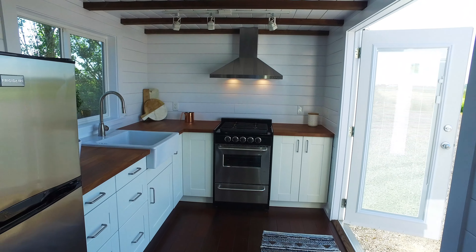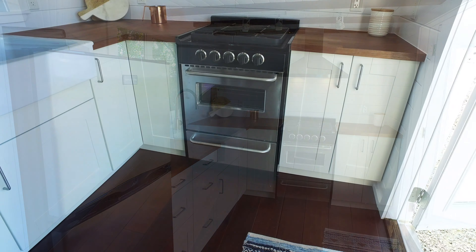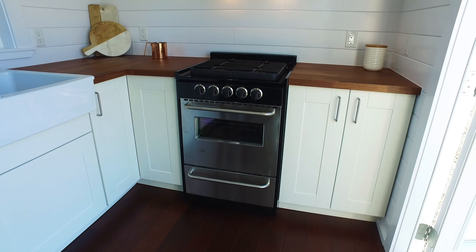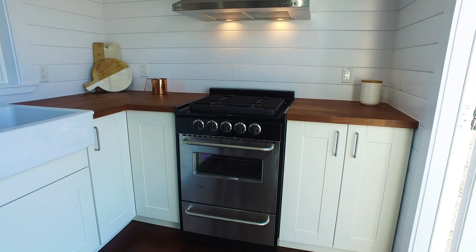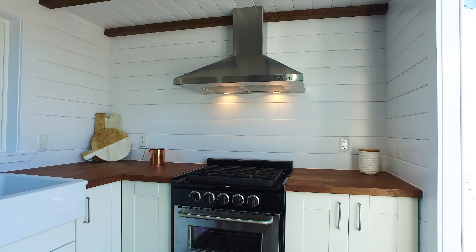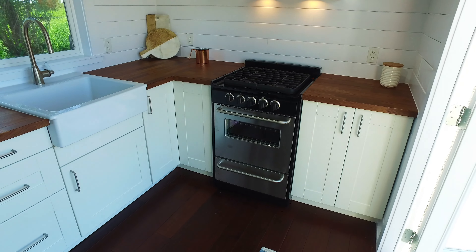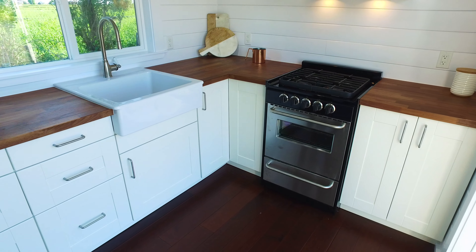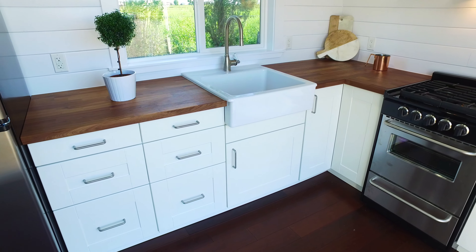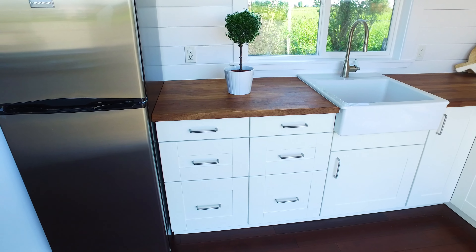We're going to do a quick walk through the kitchen area here first. One of the first things you'll notice is we installed a lovely 24 inch wide propane range and a nice stainless steel hood fan above. For a sink we went with a 24 inch wide apron sink, and for cabinetry we did a mixture of some shelving cabinets and some drawer cabinets as well, with a lazy susan in the corner.